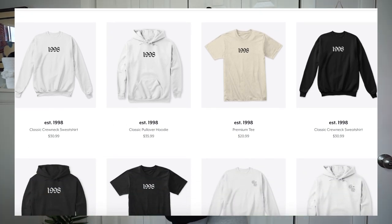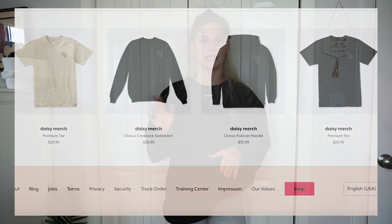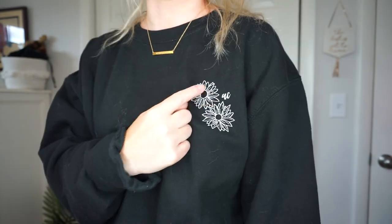Before we hop into this video I have one really exciting announcement — I dropped merch! I'm so excited. I did it through Teespring; I know a lot of YouTubers use Teespring. I designed the merch and had it sent to me to test the quality and see if I personally liked it before letting you guys know. I'm wearing one of the designs right now — I got mine in black and I love it, I'm obsessed.